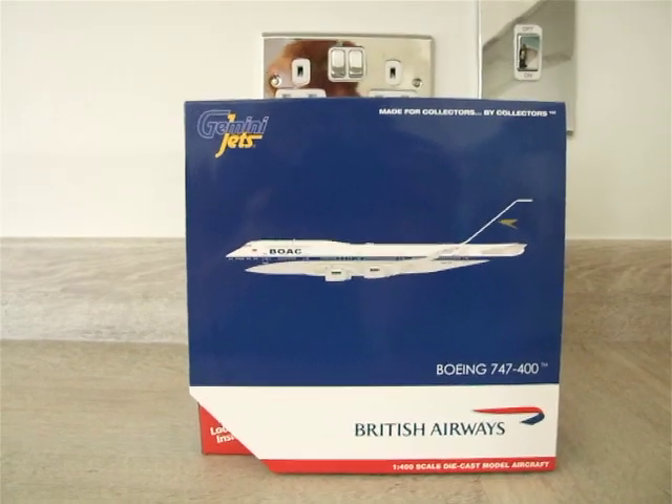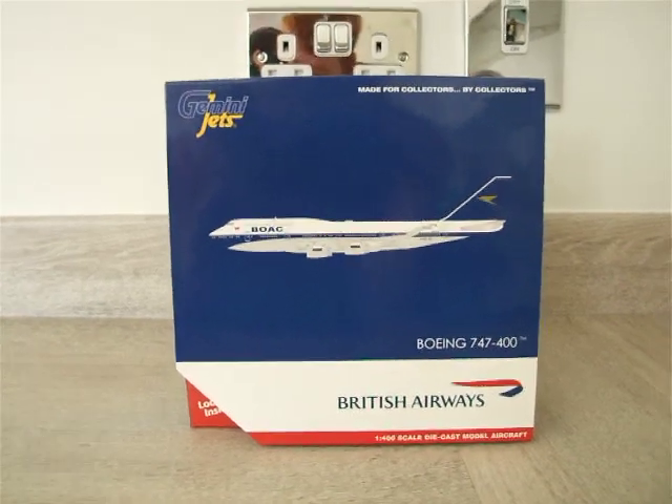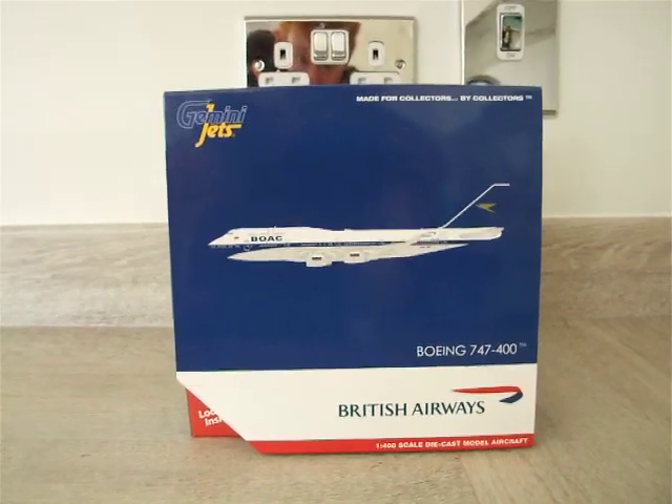Hello everybody, welcome back to another video. I hope you guys are doing okay. Here we have a model review.